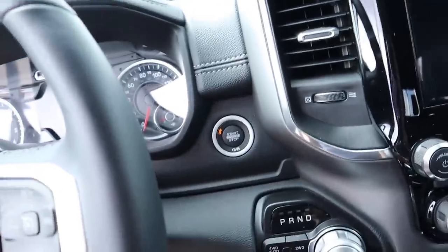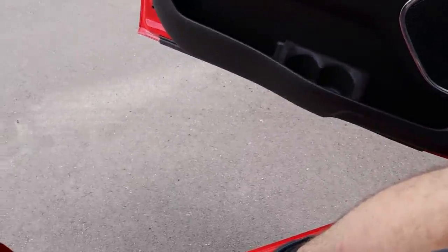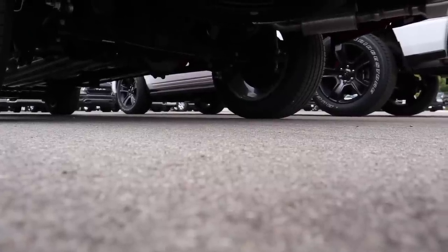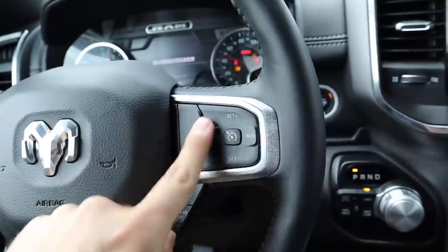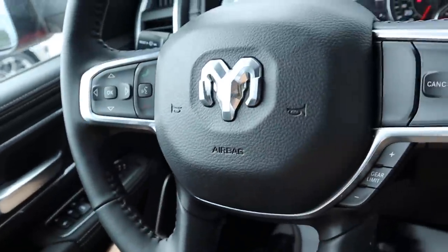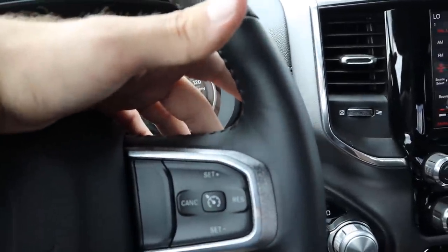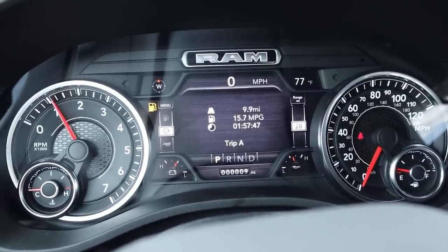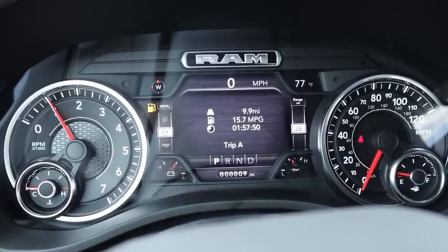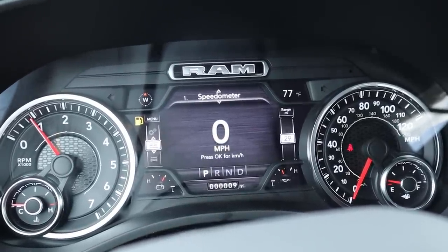Heading over to the Laramie — it's a push-button start as well. These steps on the Bighorn make it easier to get in compared to the Laramie which has no steps. On the Laramie's steering wheel: cruise control, gear selector, RAM logo in the center, contrasted stitching, controls for the center screen, voice command, and rocker panels for radio. The gauge cluster has RPMs on the left and speed on the right with the scrollable center screen, though the layout looks slightly different from the Bighorn.